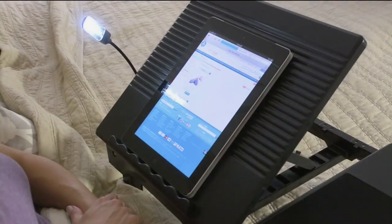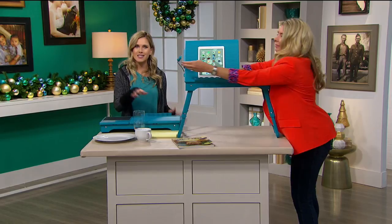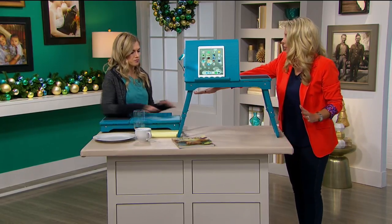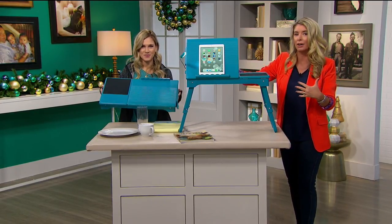A lot of people are talking about standing desks, but standing desks are expensive. Imagine if you have a desk space and you say, 'I want to stand today and do my work' — you could adjust the height and make this your standing desk. Valerie has it at the lowest height here, but then it goes all the way up to this high height right here.